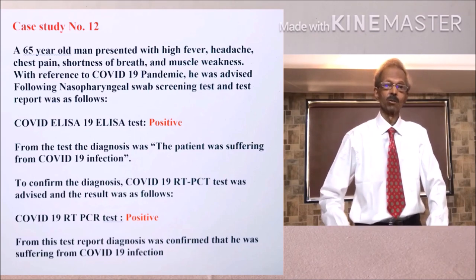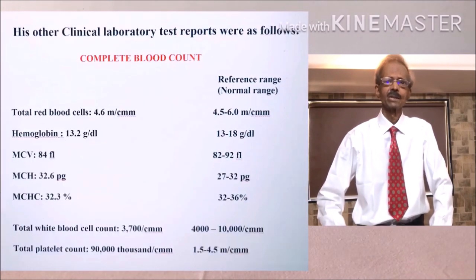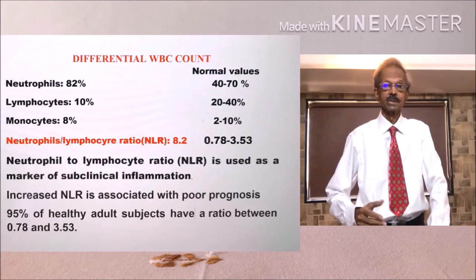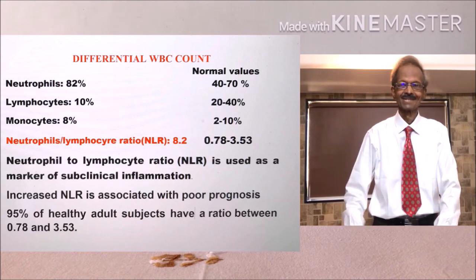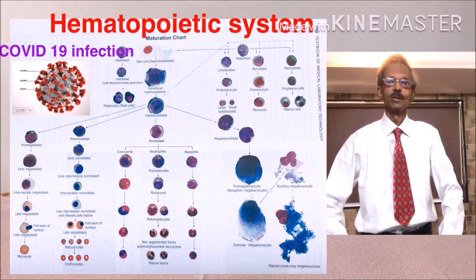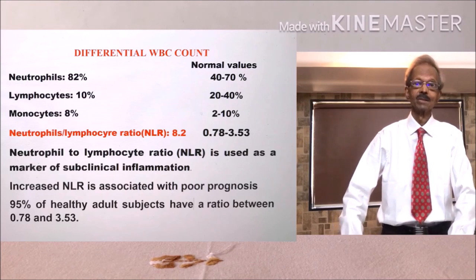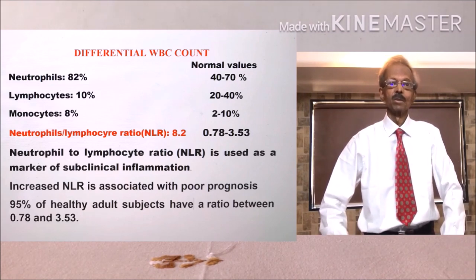his blood was collected for various tests. We will discuss his complete hemogram report. From the complete hemogram report on the left hand side, the observation was: his total white blood cells were decreased, lymphocytes were decreased, total number of platelets were decreased, and there was increase in neutrophils and the ratio of neutrophils to lymphocytes (NLR), which usually indicates poor prognosis. The presumption was possibility of COVID-19 infection of hemopoietic cells — the stem cells that produce blood cells — hence there was reduction in leukocytes at that particular stage. And an increased ratio of neutrophils to lymphocytes usually indicates poor prognosis.